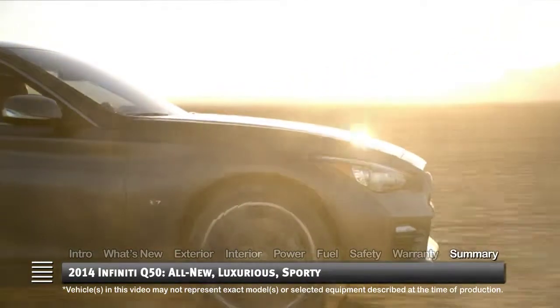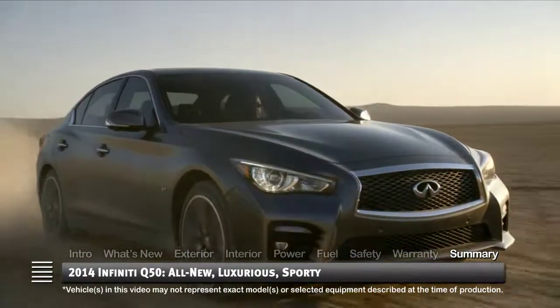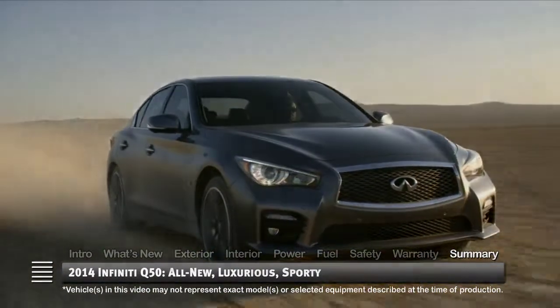Standing tall in the luxury compact sedan arena, the all-new Infiniti Q50 makes a fitting replacement for its G37.